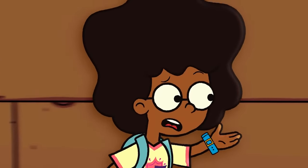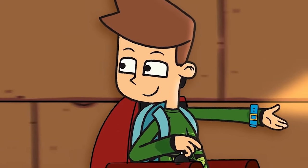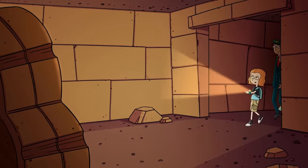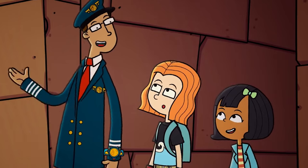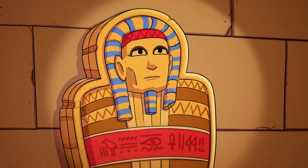Are we under the ground? Yep, it's a subterranean chamber. That sounds cool! Whoa! Where are we? We're in the king's chamber, and this is a tomb for an Egyptian king.